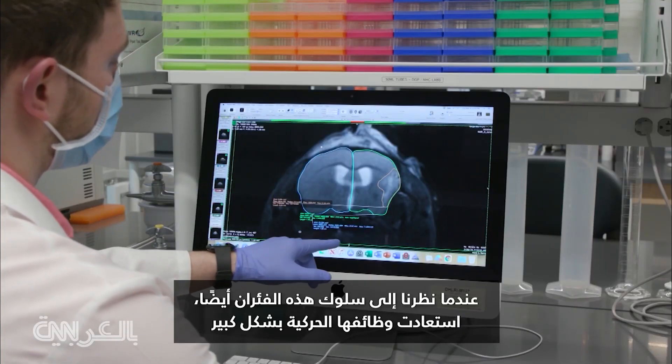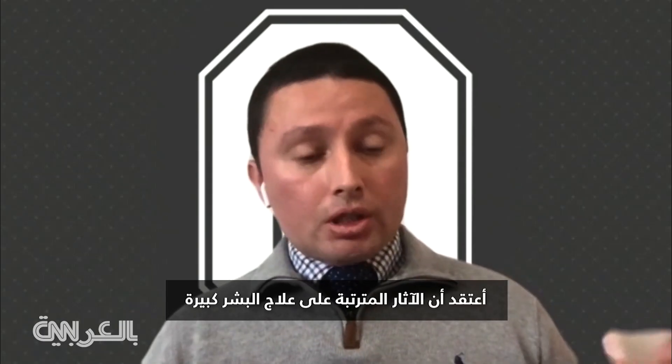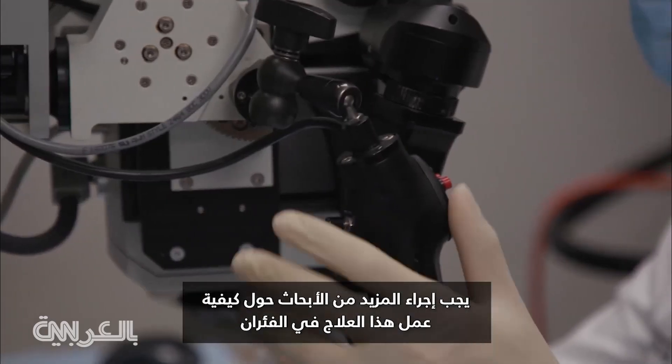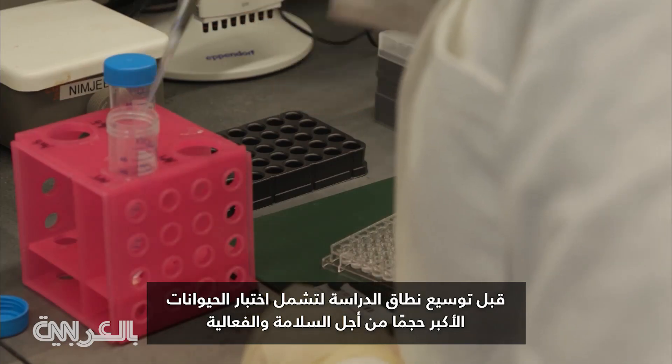When we looked at the behavior of these mice as well, they regained motor function significantly. The implications for treating humans with this are big. More research will need to be done into how this treatment works in mice before the study is scaled up to include larger animals, testing for safety and efficacy.